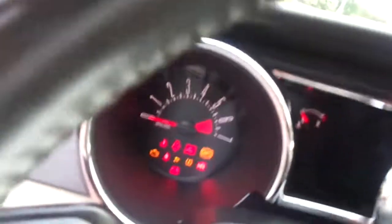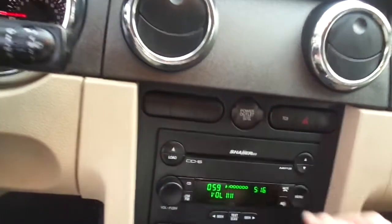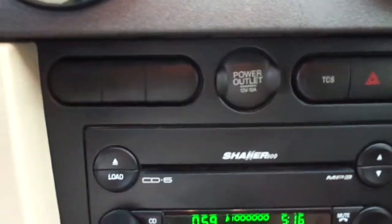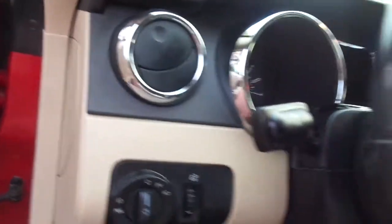It has 68,074 miles on it. The Sirius radio is still on, MP3, the Shaker six disc CD, ice cold air, all power windows, power locks, tilt, cruise. It was just serviced — you can see right there at Walker Ford — so it's good to go. Next service isn't until almost 83,000 miles.